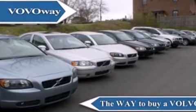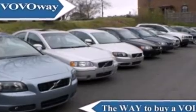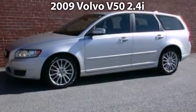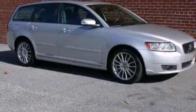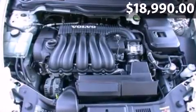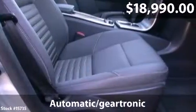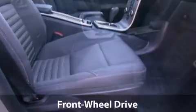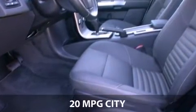Welcome to Volvo Way, the way to buy a Volvo. Say hello to this 2009 Volvo V50 with just over 41,000 miles. With a fuel consumption of 20 miles per gallon in the city and 28 miles per gallon on the highway,